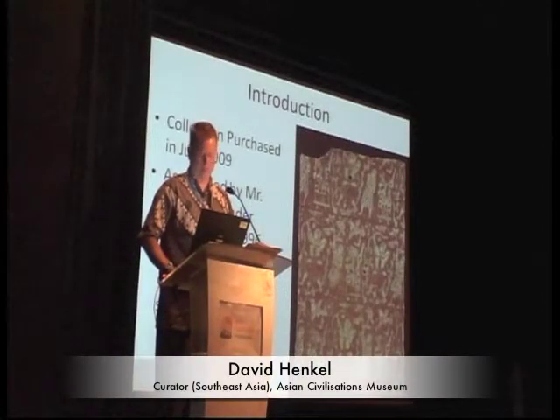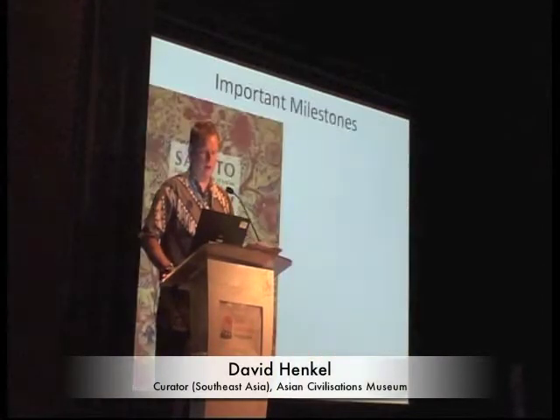The vast majority of the collection came from Indonesia. It's also important to recognize some of the important milestones in the understanding of this type of material, so I thought I would hit some of those.